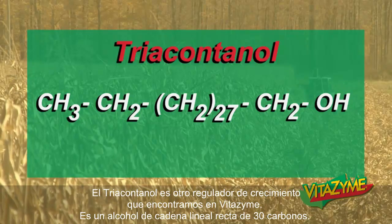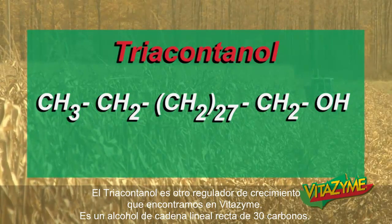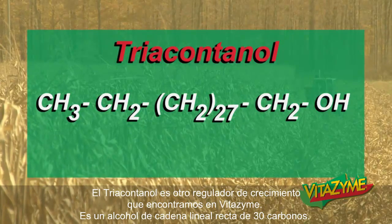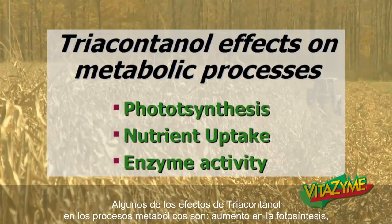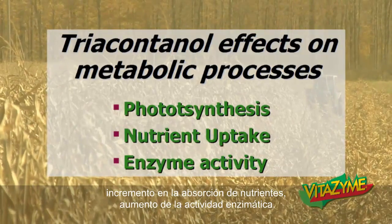Triacontinol is another growth regulator we find in Vitazyme. It's a straight-chain alcohol — a 30-carbon straight chain. Some of the triacontinol effects on metabolic processes include increased photosynthesis, increased nutrient uptake, and increased enzyme activity.